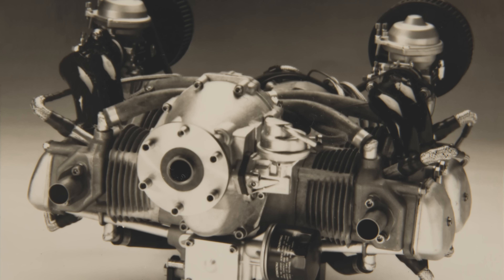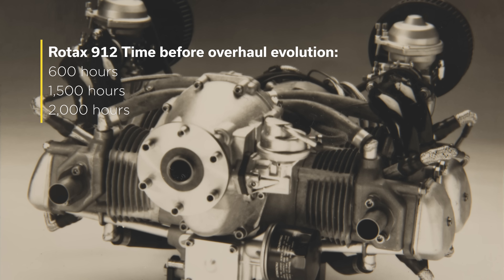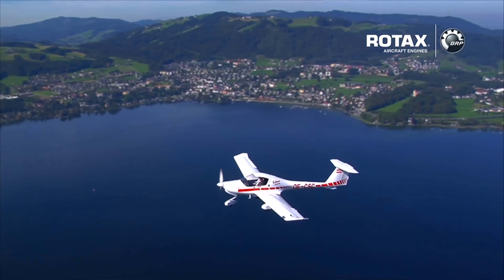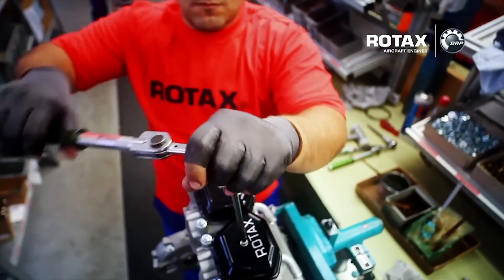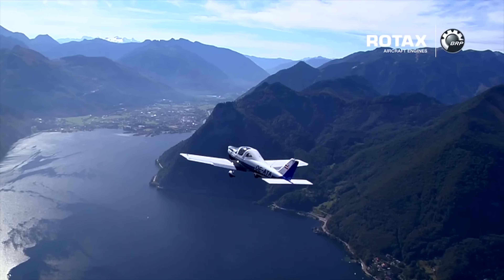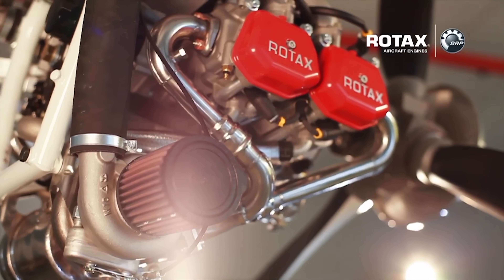A clean sheet project, Rotax took the opportunity to innovate and come up with something that was light, efficient and powerful. The first 912 produced 80 horsepower and weighed only 56 kilograms. As the engine proved itself to be ever more reliable, its TBO developed from 600 to 1,500 hours and then 2,000 hours. The project was a success — in fact, success is almost too weak a word, as the 912 would be refined to become 100 horsepower and go on to become the biggest selling engine in the light sport aircraft world.